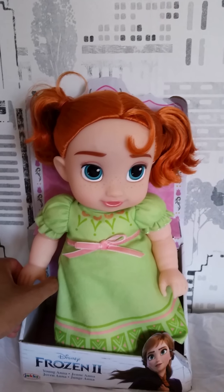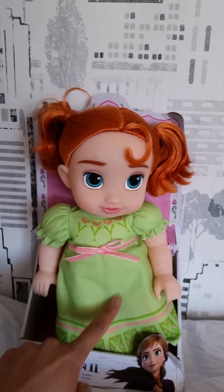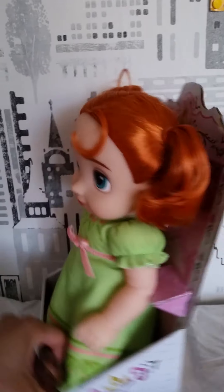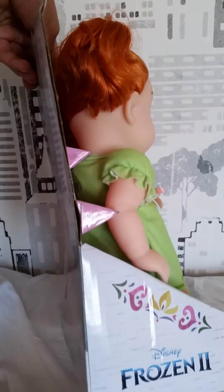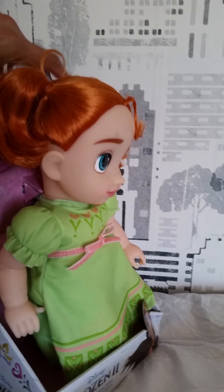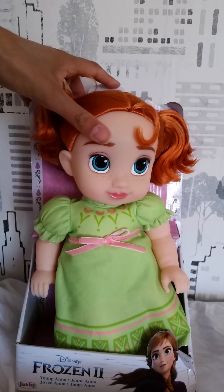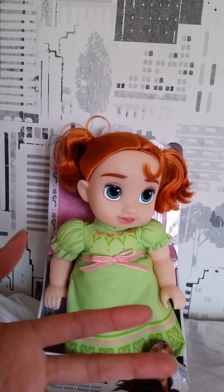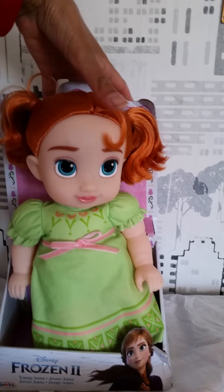She really looks like Anna when she was younger. She has this nice little nightgown. That is absolutely amazing. I'm so happy that, at least for this movie — but hopefully for more — they are starting to think like that and actually trying to make these toddler dolls look a little bit more accurate, pretty much like the Disney Store does. The Disney Store always makes sure they look 100% accurate to the movie.